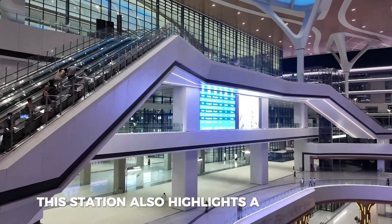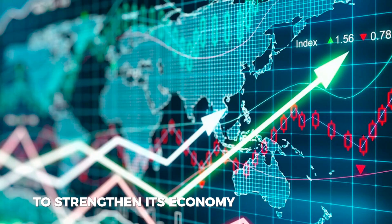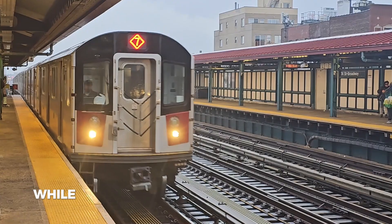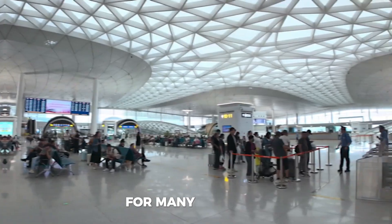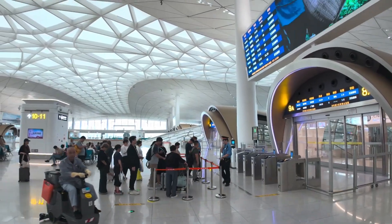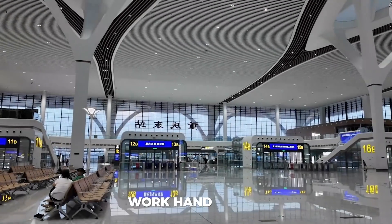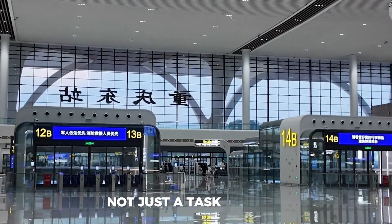This station also highlights a larger trend: China is investing heavily in infrastructure to strengthen its economy and connectivity. With projects like these, the country positions itself as a leader in modern transportation, while the U.S. struggles with outdated train systems and underfunded infrastructure. For many travelers, visiting this station is truly a remarkable experience — it feels like stepping into a world influenced by the advancements of the future, where technology and thoughtful design work hand-in-hand to make traveling not just a task, but a joy.